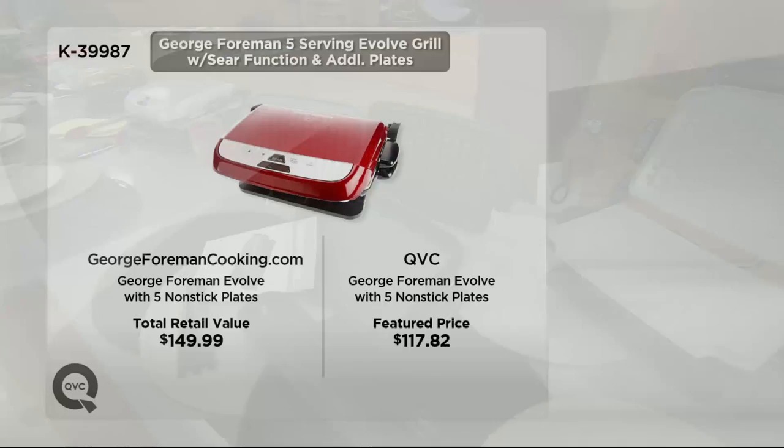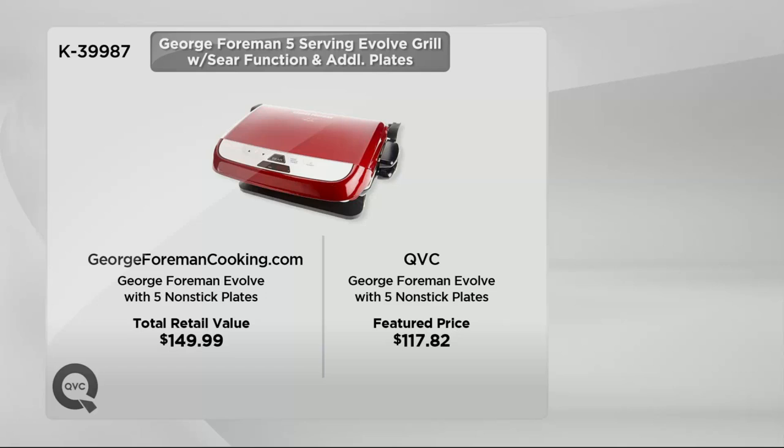If you were to go out to retail to try to build this same offer, you would pay $149.99. We have that identical offer today for only $117.82.